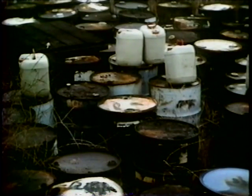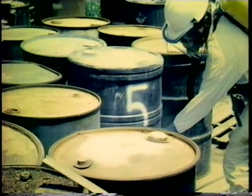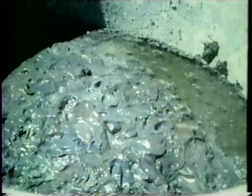Hazardous materials are substances that can be dangerous to human health and safety. Professionals who investigate these materials form hazardous materials teams, which are also known as HAZMAT teams. HAZMAT teams take all possible safety precautions when they handle unidentified waste.